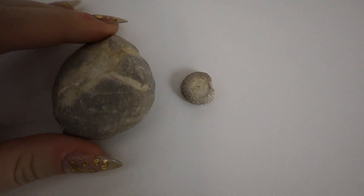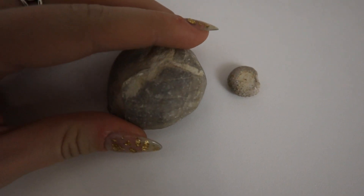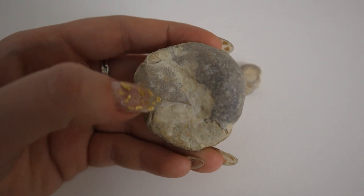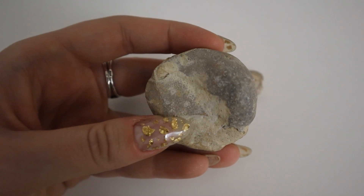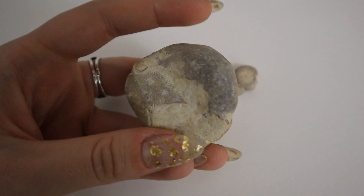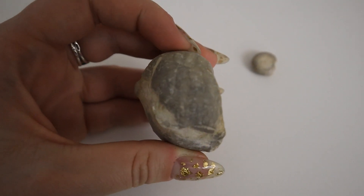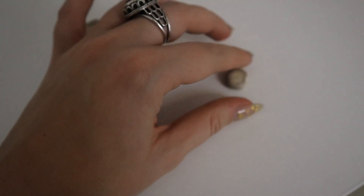These are the two echinoids I've found since being here. Unfortunately this one is pretty deformed, but you can still see some of the details. If I flip it over, you can see the dots on the bottom — loads of little dots. That would have been covered in spines once upon a time, and then all those spines would have fallen off, just leaving behind this kind of ball shape.